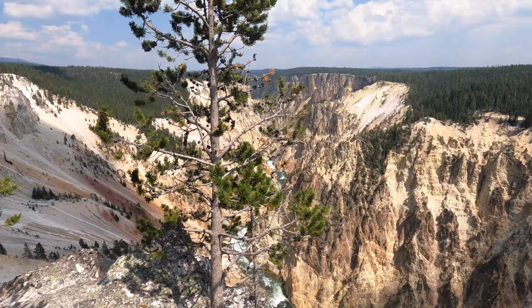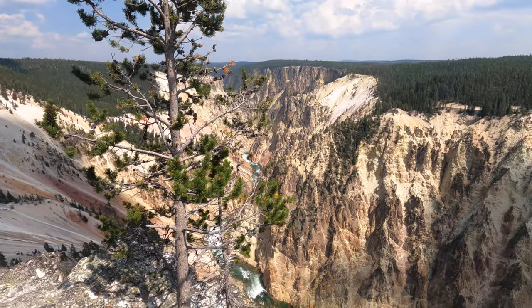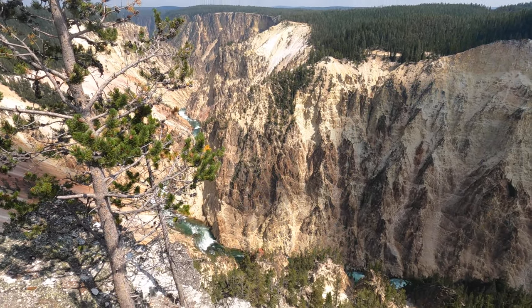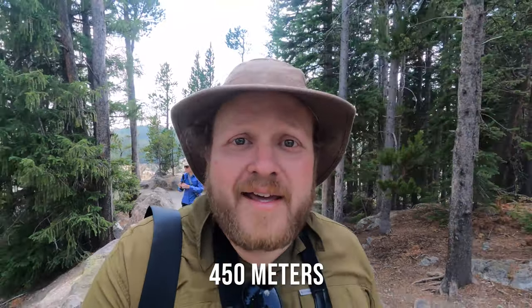We drove a little further along the north rim road and we're coming out to one of the viewpoints called Grand View. The colors on the canyon wall are a result of all of the thermal activity going on in this area. The canyon here is about 1,500 feet deep and about the same distance across. You can choose to drive down the north canyon side or drive down the south rim side.